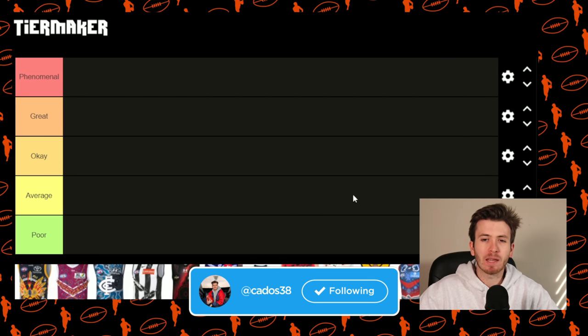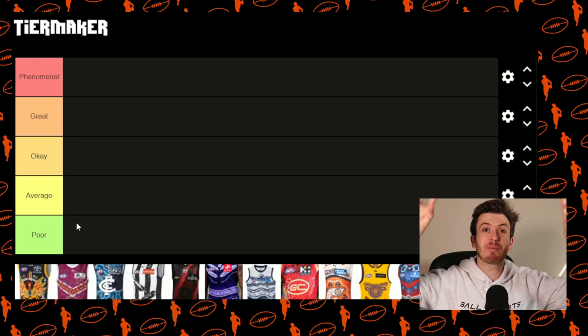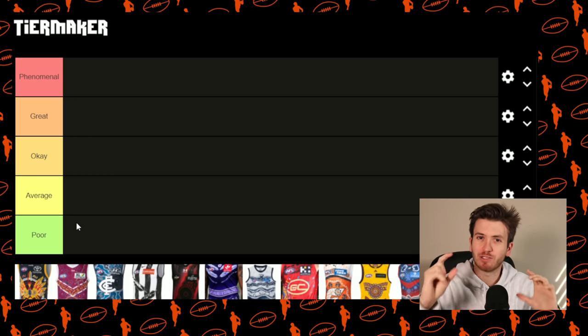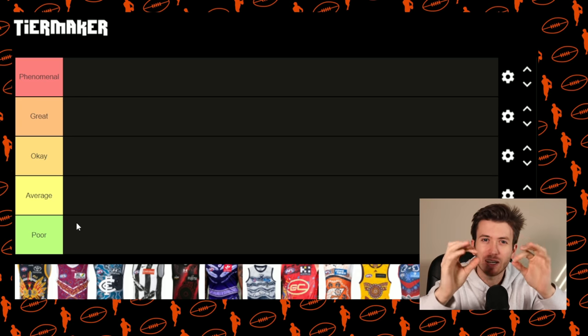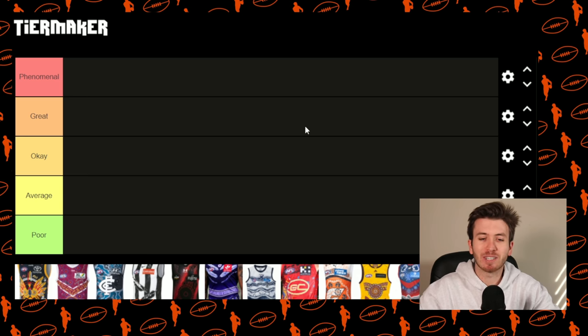I just want to give a little bit of context. This bracket is a very high bracket, so all the Indigenous Guernseys in my mind are really, really high up there and I'm just breaking down that top bracket of jumpers. So every jumper is in the phenomenal tier, but let's zoom in and break down which ones of the phenomenal are first and last. That's how I'm going to do my tier maker — everyone is pretty much up the top.